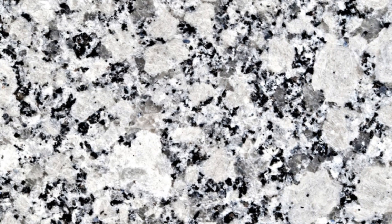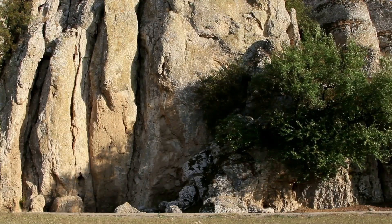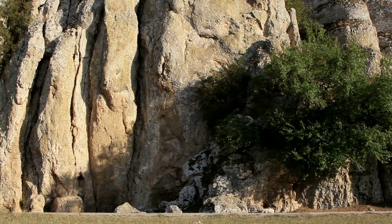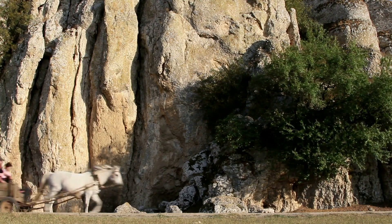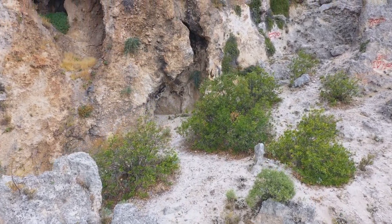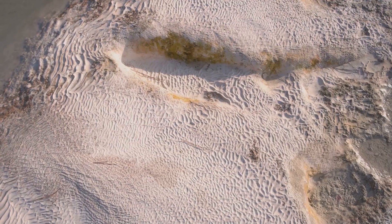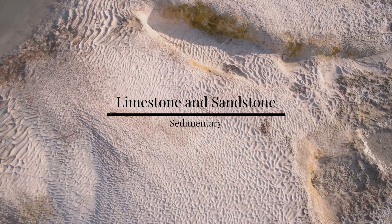Next, we have sedimentary rocks — the storytellers of the geology world. They form over millions of years as layers of sediment, like sand, silt, and even the remains of living organisms, are compacted and cemented together. Over time, these layers build up, creating unique bands of color and texture that can often give us clues about the Earth's past. Limestone and sandstone are examples of sedimentary rocks.